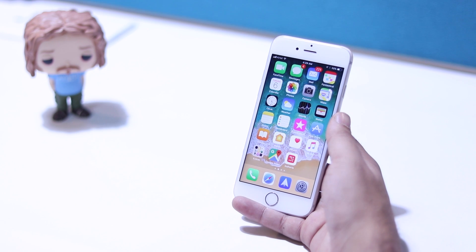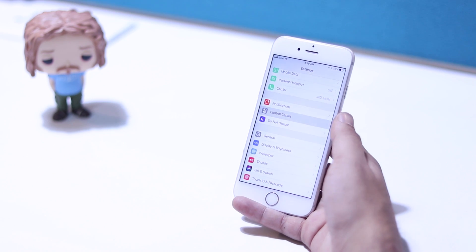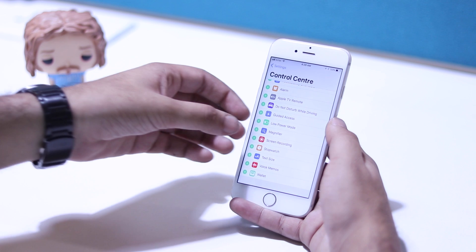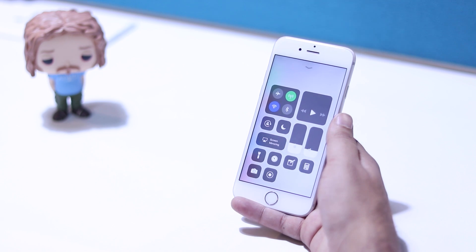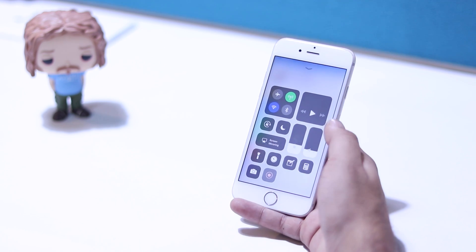iOS 11 finally supports native screen recording. The feature is hidden by default, but you can go to control center settings and add the screen record toggle to your control center. Then just swipe to bring up the control center and tap on the screen recording button. iOS 11 will then start recording the screen and save it to photos when you stop it.